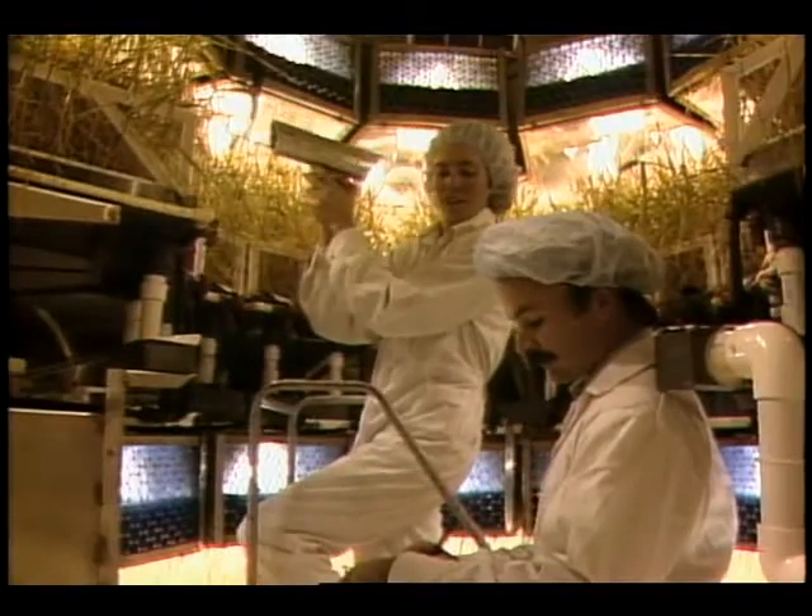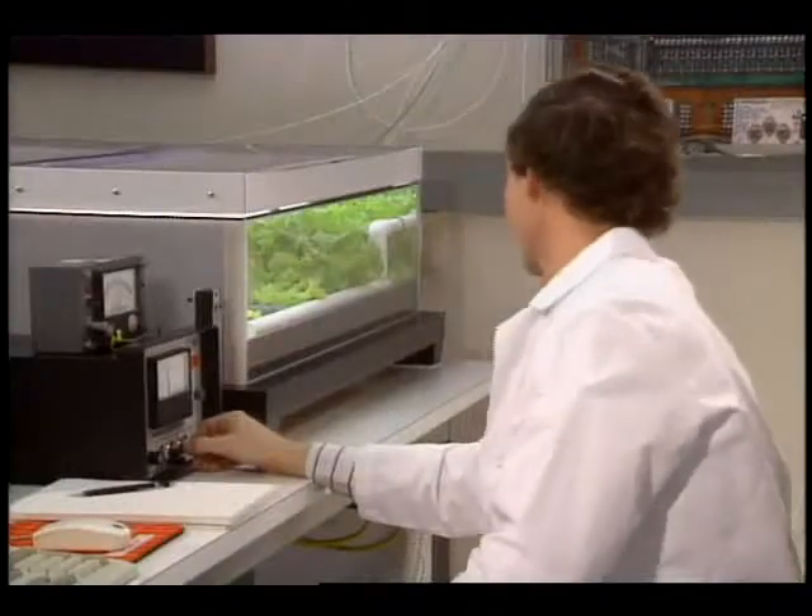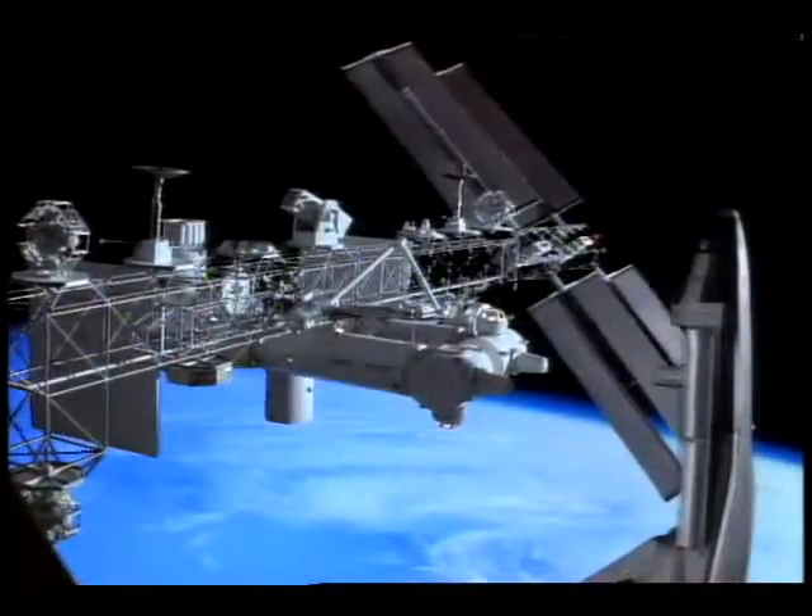Recycling in space — enlisting the expertise of scientists and engineers around the country to support life beyond Earth.